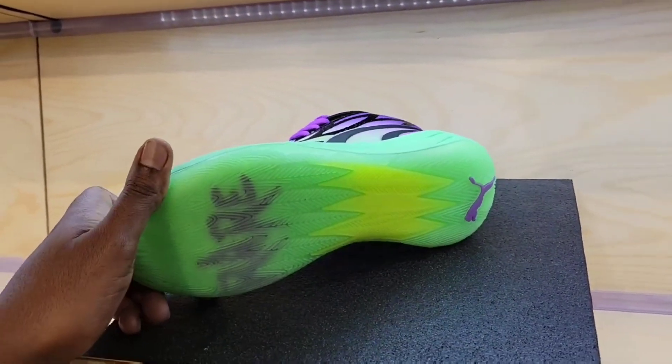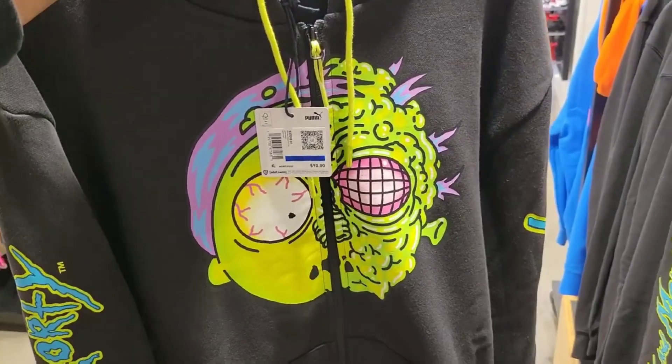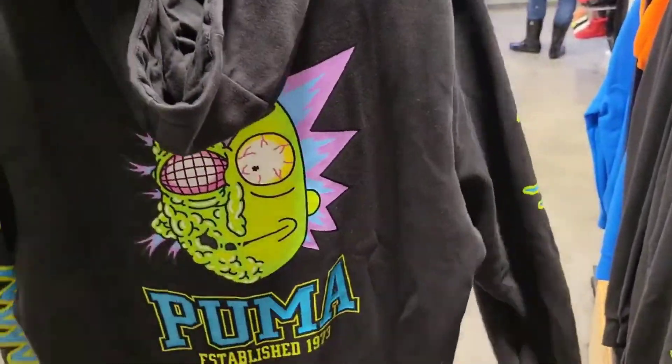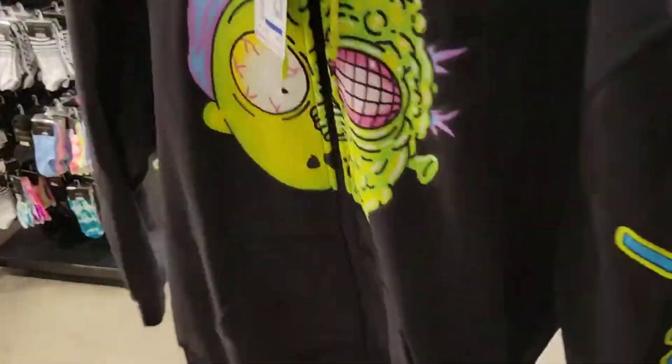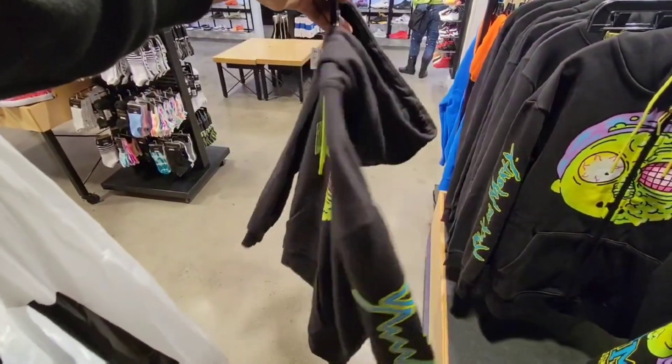Definitely a dope colorway. Review for the sneaker coming to my channel very soon. Rick and Morty Puma hoodie — that is definitely fire to go with the MB.02s. Let me know what you guys think about this on the retail, $90 dollars. That's pretty dope — pretty dope sweater though, I'm not gonna lie.